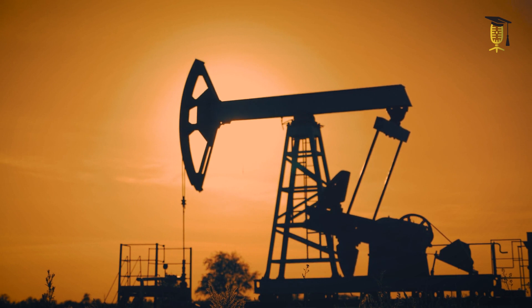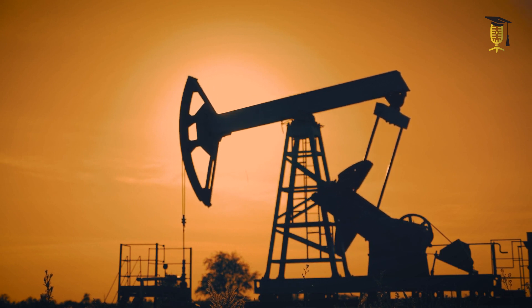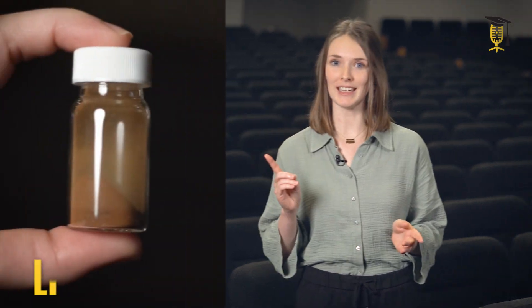Before we start to create recyclable thermosets, we have to solve a second problem. Most thermosets are fossil-based, so made out of natural gas or crude oil. Therefore, in our research, we are looking for biobased alternatives. In our case, lignin.